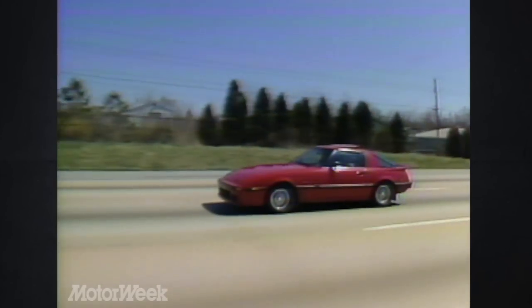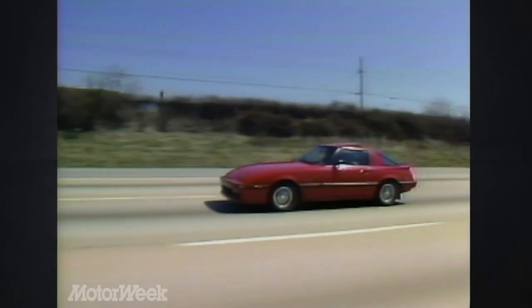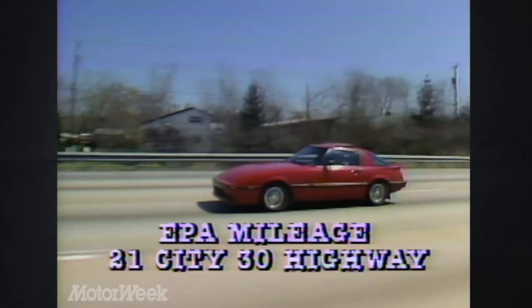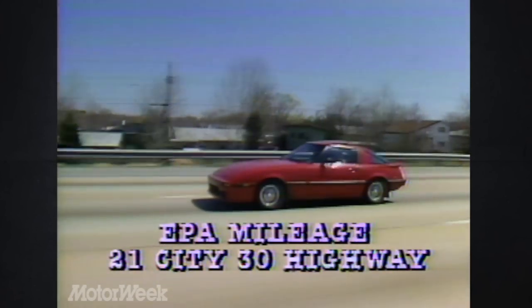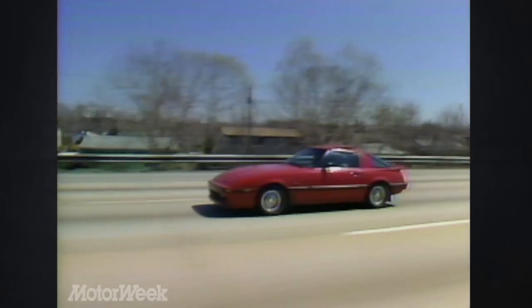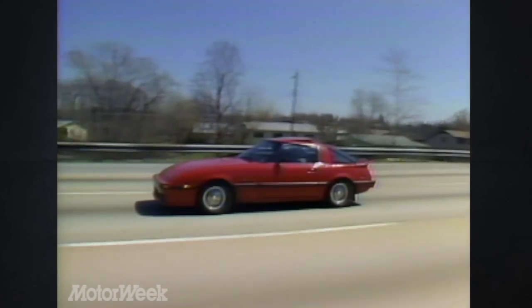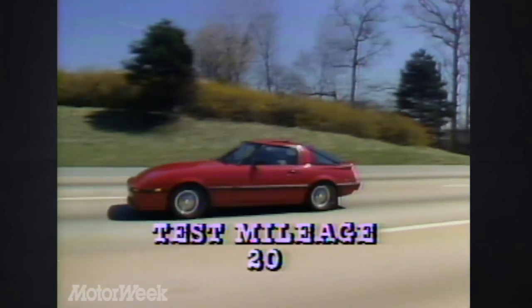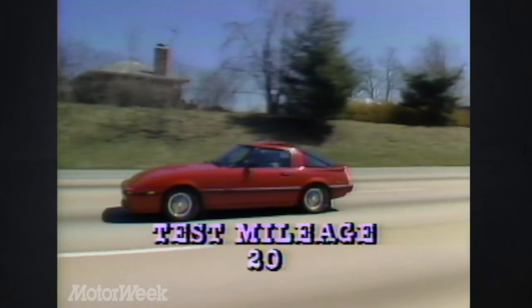On the other hand, if you're just too practical to buy any car without some attention to fuel economy, you'll be glad to know that the manual RX-7 is rated by the EPA at 21 city and 30 highway. By the way, an automatic transmission is also available. However, since rotary engine cars aren't noted for fuel economy, we weren't surprised at our combined test average of only 20 mpg.